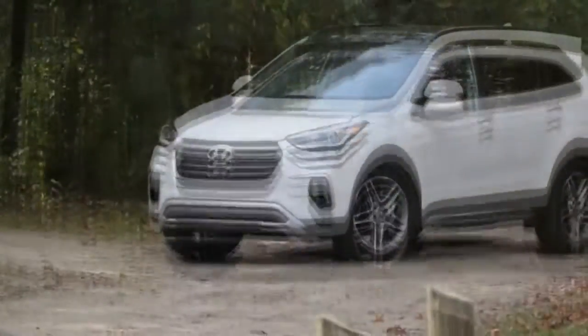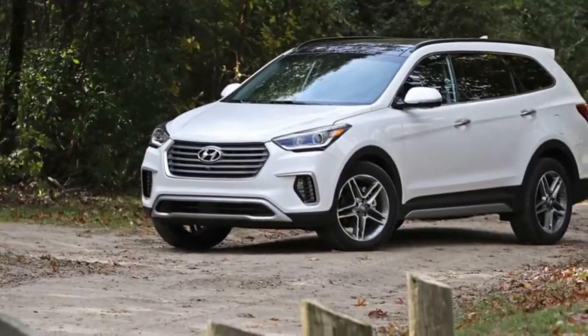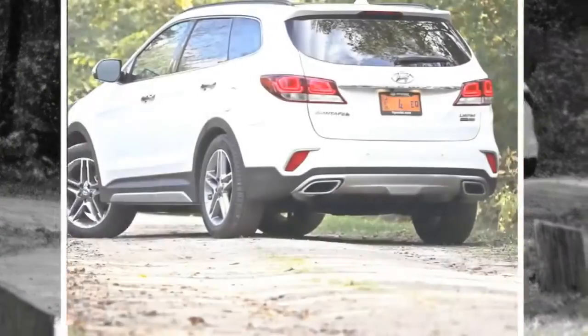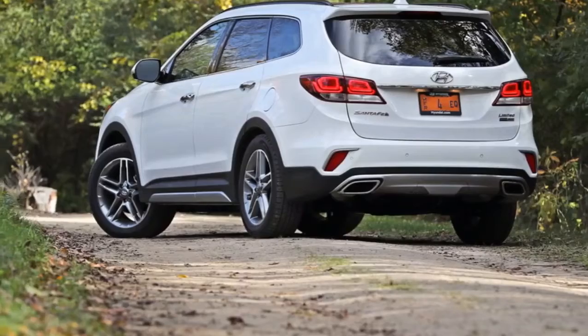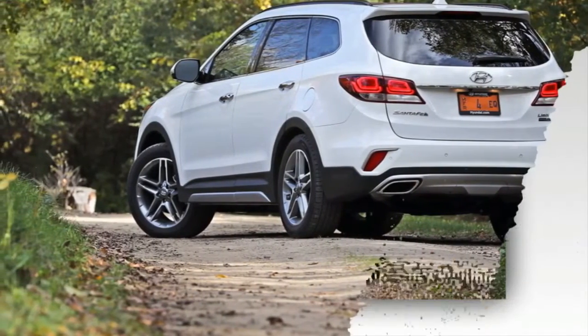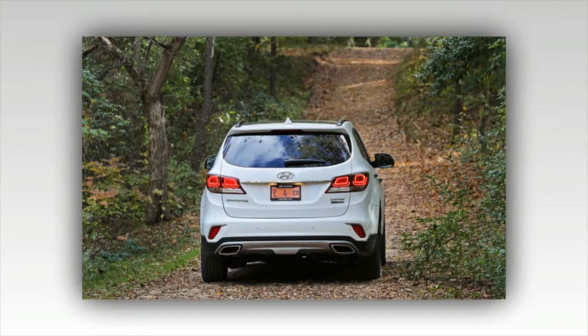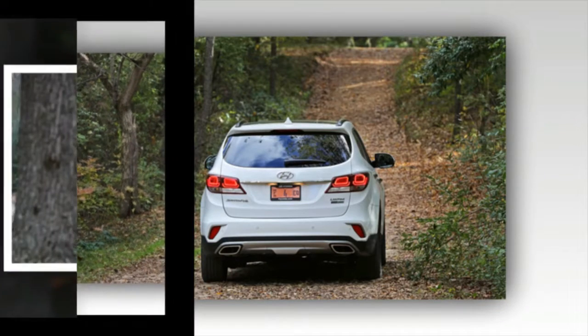Nearly two decades after the Hyundai Santa Fe first went on sale, the Korean automaker has taken the wraps off the all-new fourth generation model. As part of the switchover, short wheelbase models drop the Sport suffix for the new generation, while the current generation long wheelbase three-row model will wear the Santa Fe XL moniker for the 2019 model year.